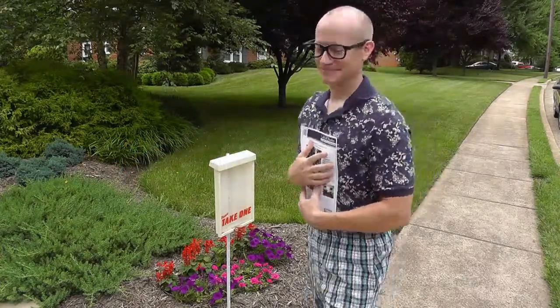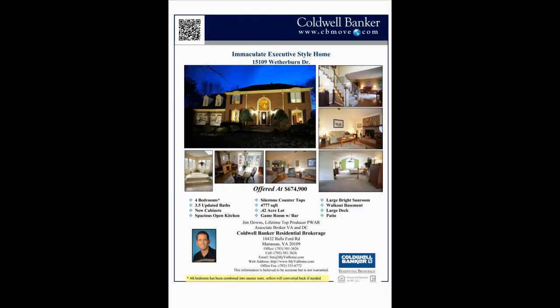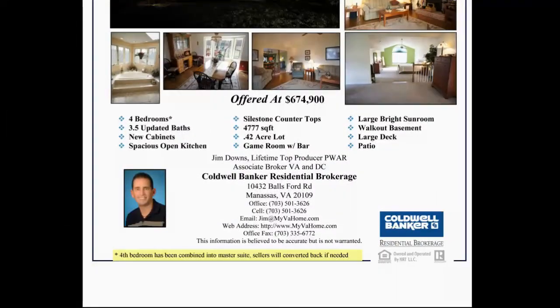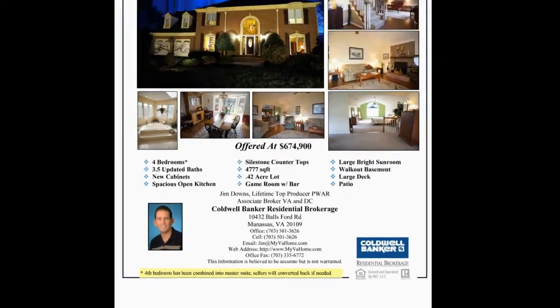Buyers seem to like them. The front of the brochure features photos and a QR code taking smartphone users to your personalized website, more information about the property, and Jim's contact information.